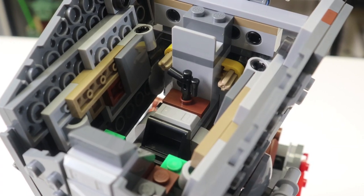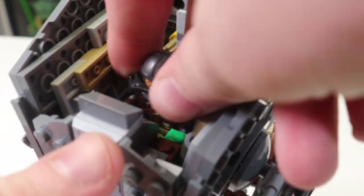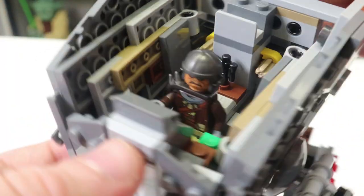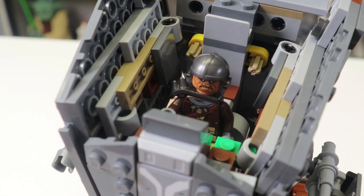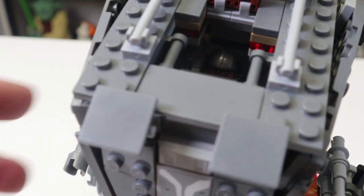The interior is certainly somewhat lackluster. You can fit a singular minifigure right here, which is fine — nothing crazy. You do get that sticker piece over there, and there is this little stud holder that holds a blaster. And if you would like, you could actually get a Klatooinian Raider in there.